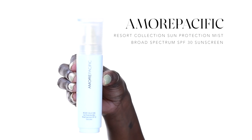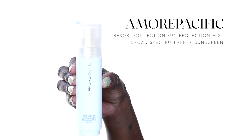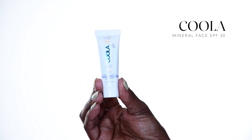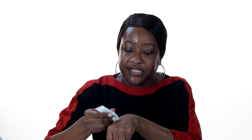The next step in our skincare routine is going to be protect. Today I'm using the Amore Pacific Resort Collection Spray SPF. I love this SPF because I am of a deeper complexion and it's not going to leave me with a gray cast. You can use this before or after makeup — it's perfect throughout the day, no gray cast, and you're sun protected. Another product that comes in our Sephora Stands Kit is the Kula Mineral Tinted SPF. If you have a fairer complexion, this SPF is perfect for you, but for a deeper skin tone it may come up with a grayish cast, which is why I prefer the Amore Pacific Spray.